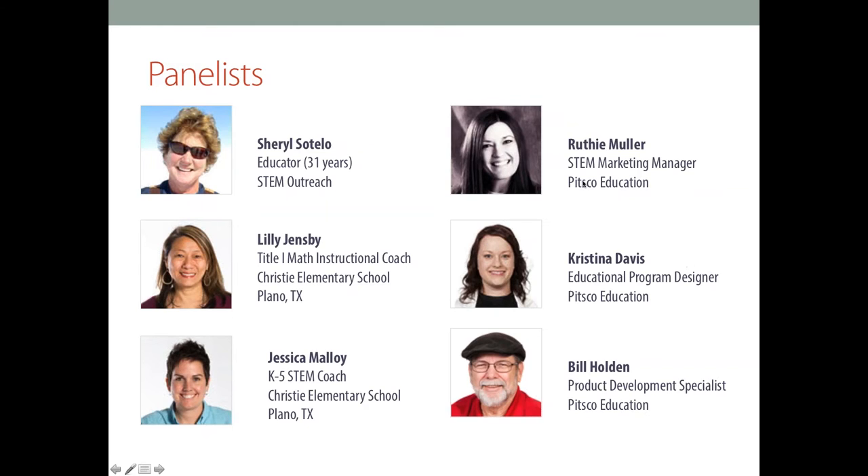Sorry for the hiccup. Now you can see everybody's beautiful faces here on the panelist's screen. This gives you a face to a name and allows you to get a little bit of background information about each person on the panel. Christina, Bill, and I all work here at PITSCO. We have launched some makerspace packages, so we will speak to specific questions about PITSCO makerspace packages and PITSCO products used in a makerspace. But then we have Cheryl, Lillie, and Jessica, who are experts in the field and have first-hand knowledge and experience with makerspaces.